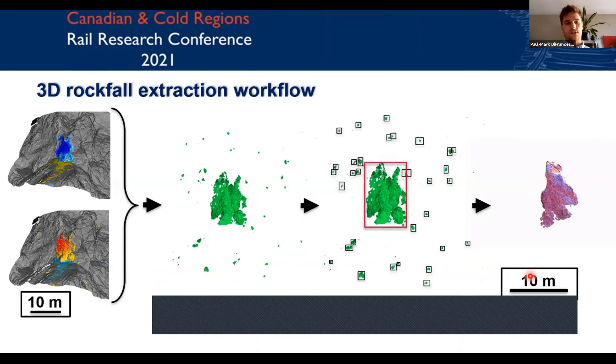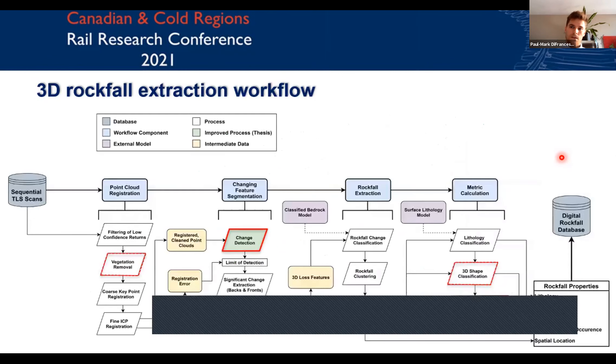Here is what the 3D rockfall extraction workflow looks like. You calculate change, lump change together from front and back surfaces, cluster individual objects together, segment these into individual objects, and analyze their individual properties. Each of these point clouds represents a rockfall known to occur between time one and time two. The workflow relies on a series of stages that all impact each other: you register your data sets to the same coordinate system, compute change, classify change, cluster them, use geological models to classify types of rockfalls, classify their shape, and compute their volumes — all of which go into a rockfall database.